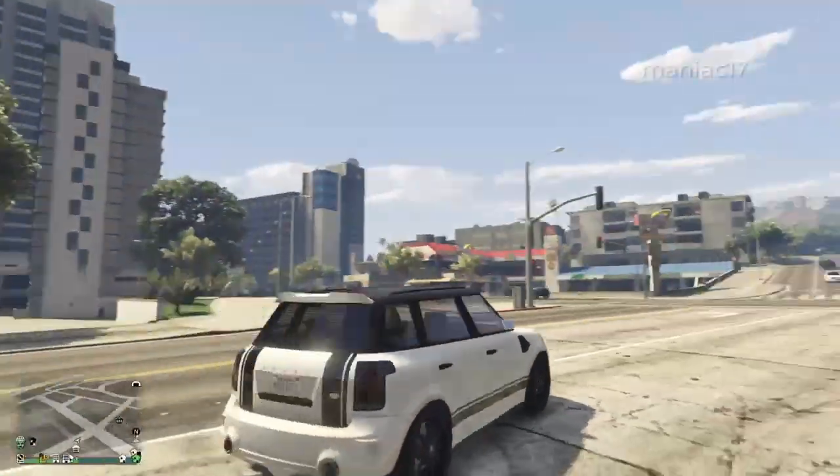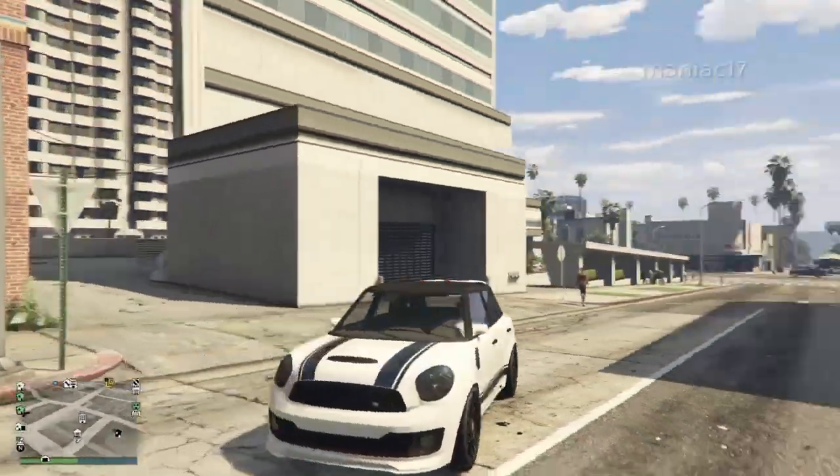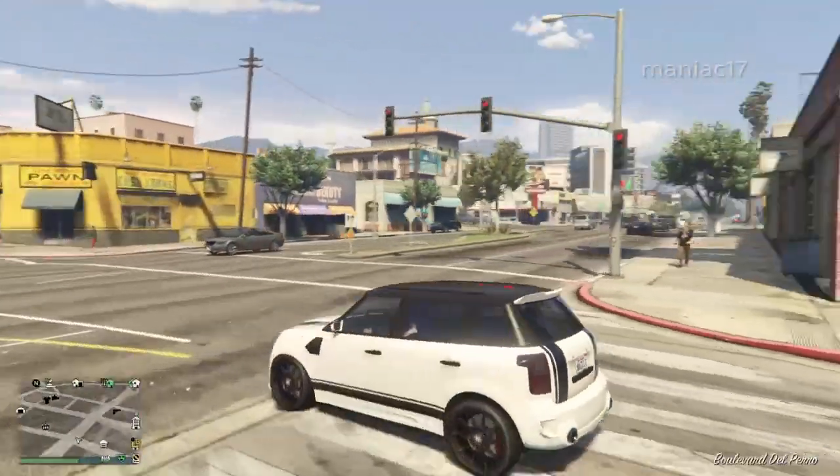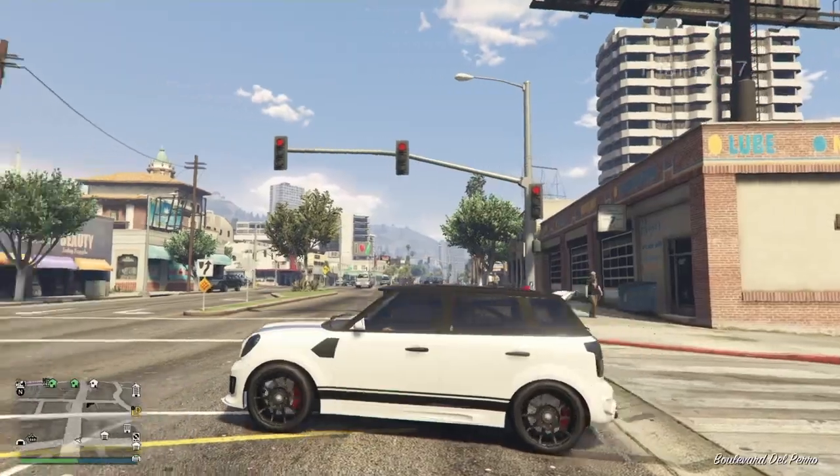Look at this guys, it looks so beautiful. I love this car guys. Okay, let's see how it drives. Yeah, that's how we drive.